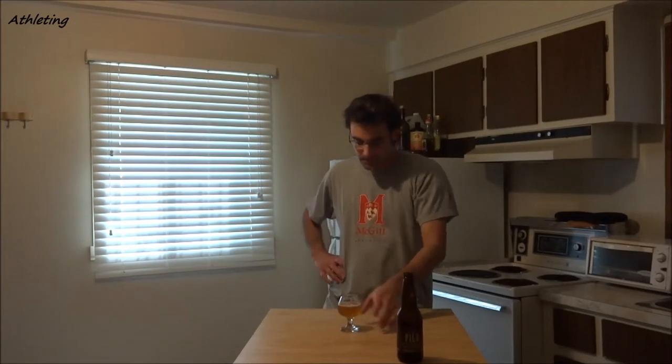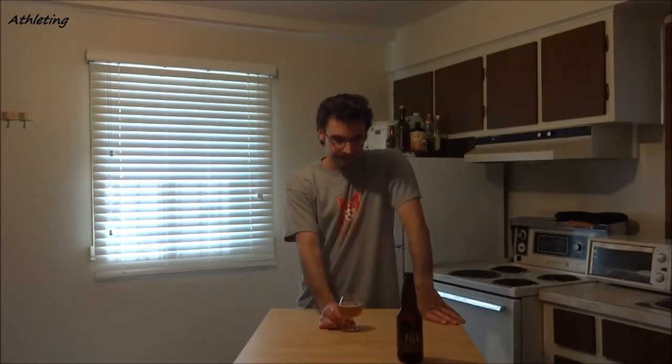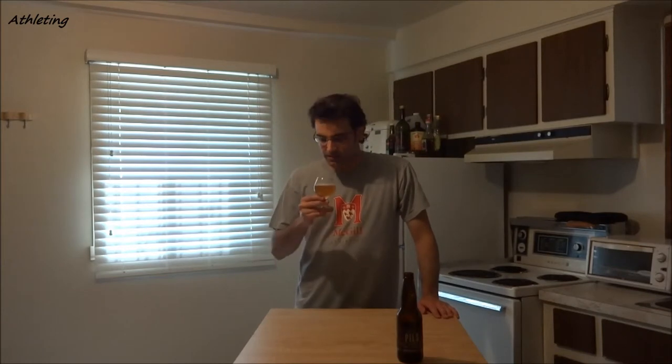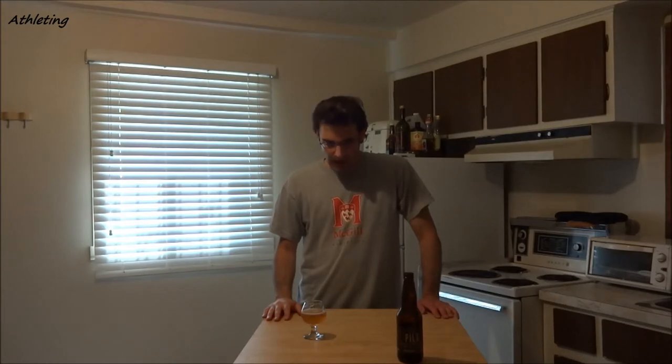Tasting. It really has an aftertaste in there — sort of really bitter. Sharp bitter flavor, which is usually kind of typical of pilsners. But you do also get hoppiness. Quite dry. I like it.